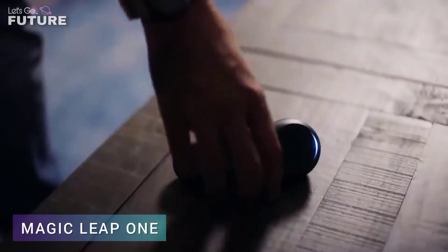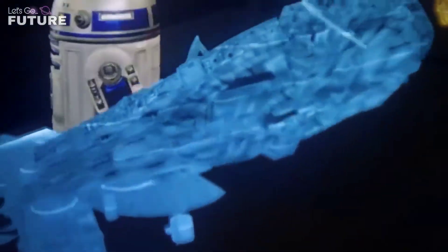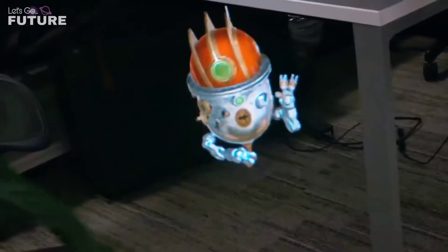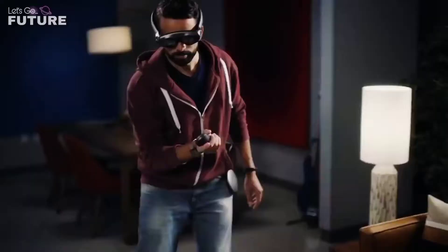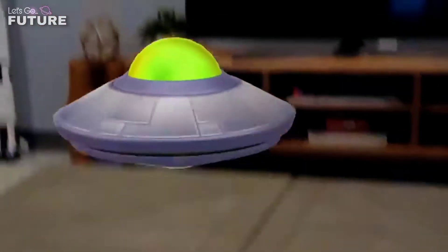Magic Leap One will allow everyone to experience augmented reality. To clarify the difference: virtual reality has nothing to do with the real world and immerses the person in a completely new world, while augmented reality transforms the space around us.